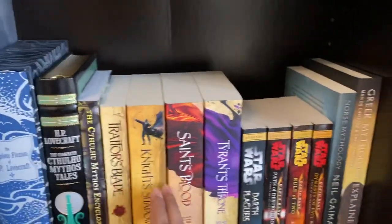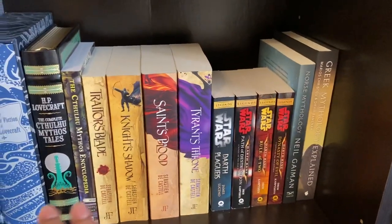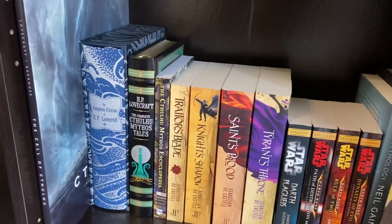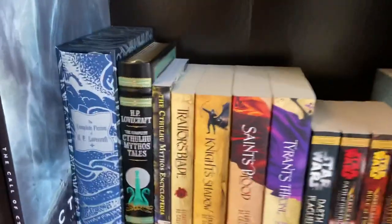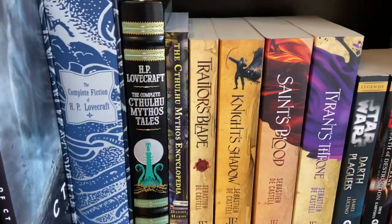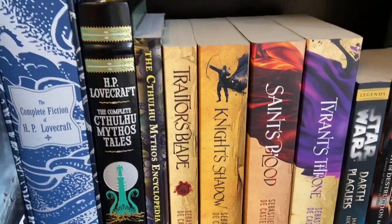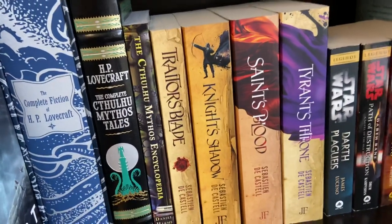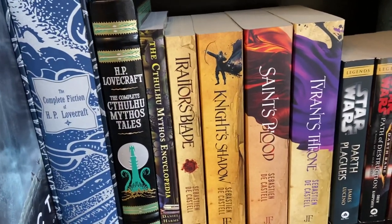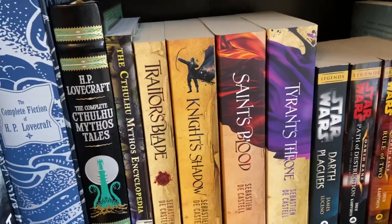Everything after this is just placeholders until I can find another series that can properly fit here. Starting from here: the Call of Cthulhu beautiful illustrated edition, then the Complete Fiction of H.P. Lovecraft, then H.P. Lovecraft's The Complete Cthulhu Mythos Tales, then the Cthulhu Mythos Encyclopedia, which has all the terms and definitions used in his Cthulhu-related short stories.